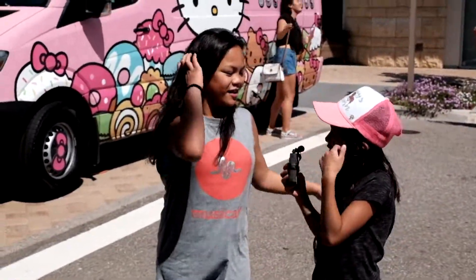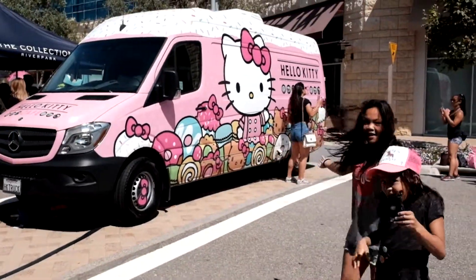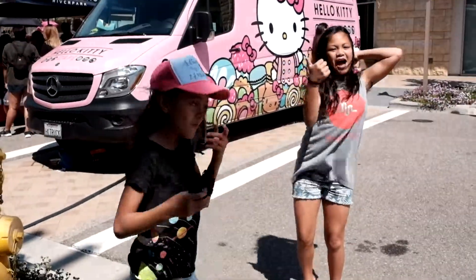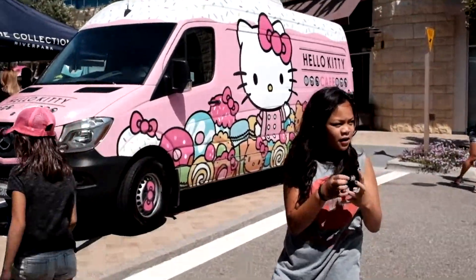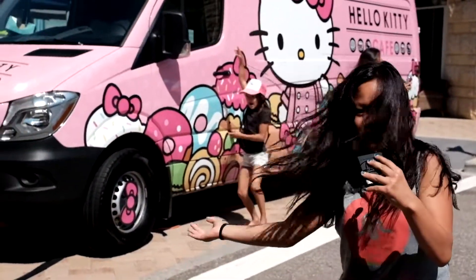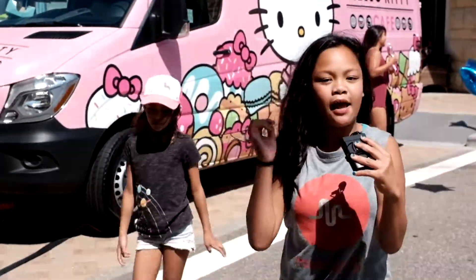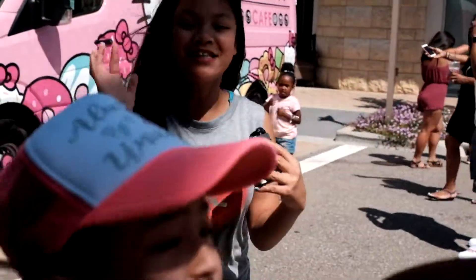Hey guys, we're back from the ocean and we're gonna go get something to eat at Hello Kitty Cafe. Right now we are — I don't know where we are, but we're down on the hill. We are at the Hello Kitty Cafe truck. It's Athena and we're gonna get good merchandise and food. They sell like $4 water, so yeah, we're gonna get some $4 water. Let's go!